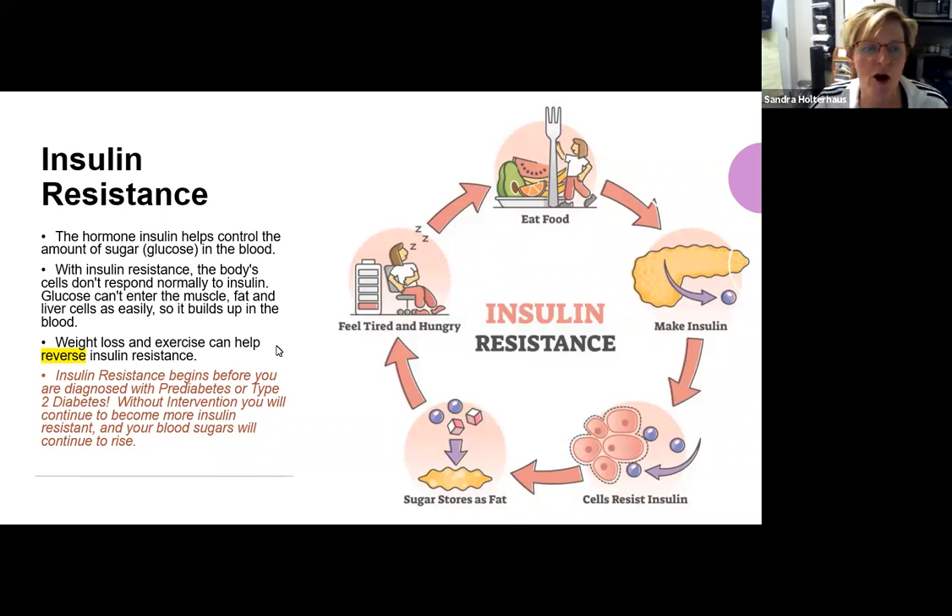Weight loss and exercise can certainly help reverse insulin resistance. Insulin resistance begins before you are diagnosed with prediabetes or type two diabetes. If you're watching those numbers go from 85 to 95 to 97 and they're trending up, it's just a matter of time before you reach 100, and the doctor says you have prediabetes. Most of the time our jaw drops open because no one said we'd developed insulin resistance. If your numbers are trending up, that's a clue to start really watching and thinking about making some lifestyle changes.